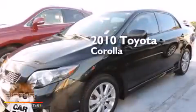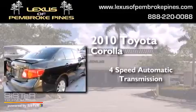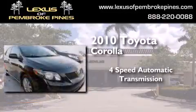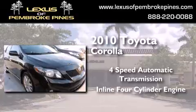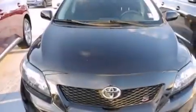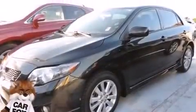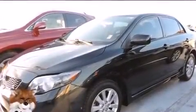This is a 2010 Toyota Corolla. This four-door sedan has a four-speed automatic transmission and an inline four-cylinder engine. Features include traction control and stability control systems, air conditioning, side-curtain airbags, variable valve timing, an anti-lock braking system, and this vehicle has less than 19,000 miles.